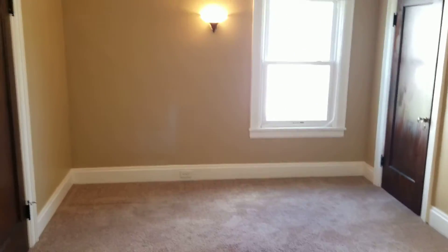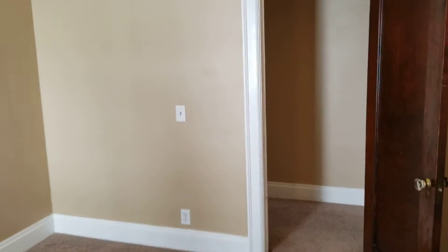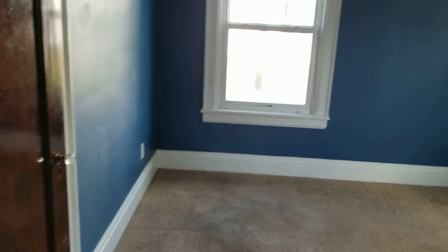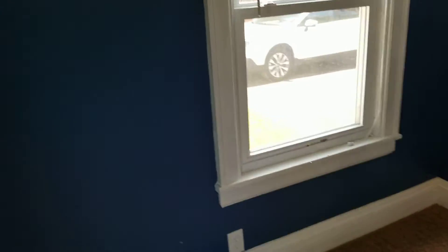Down the hallway, peeking into bedroom one — bedroom one actually has two closets. There's also another closet in the hallway and a little linen closet on the other side. Peeking into bedroom two, which just has the one closet, but it appears to be a little bit larger than bedroom one.